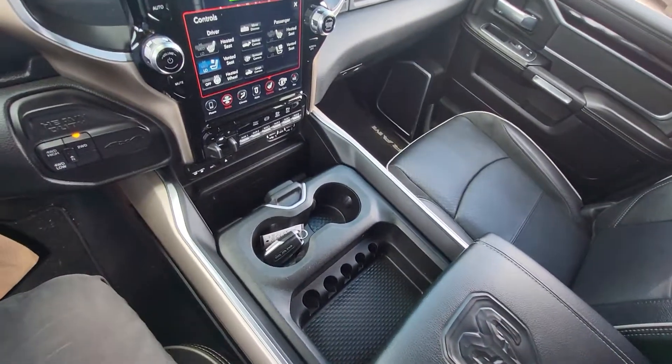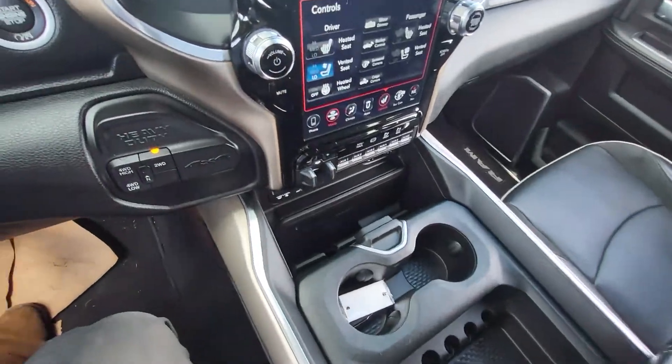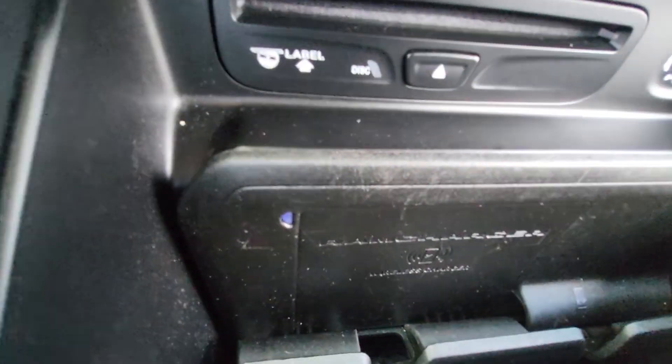Big center console in here. You can move this back and that opens right up. You're gonna have a wireless charging pad right there as well.